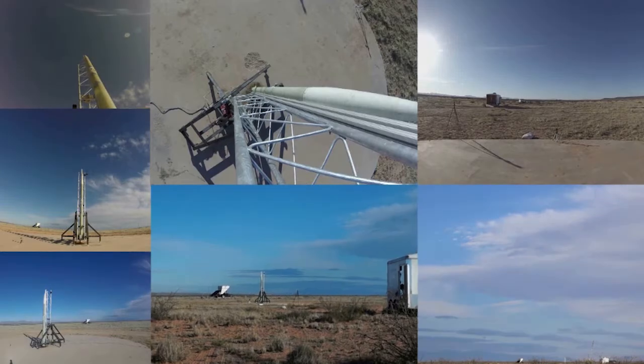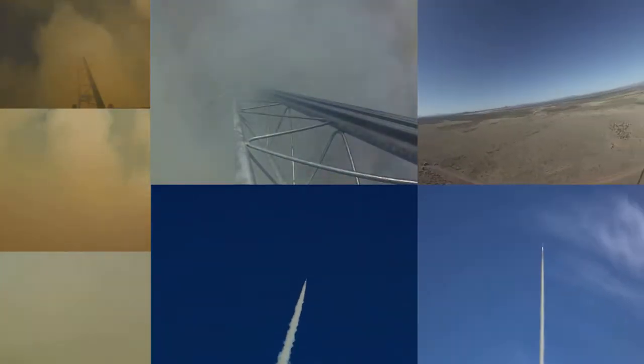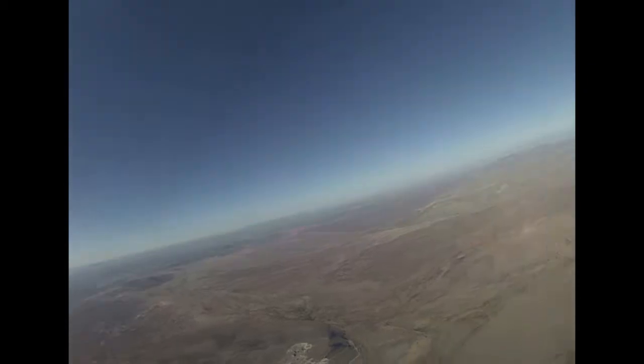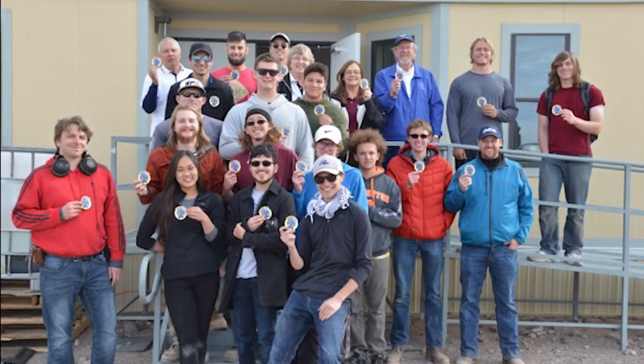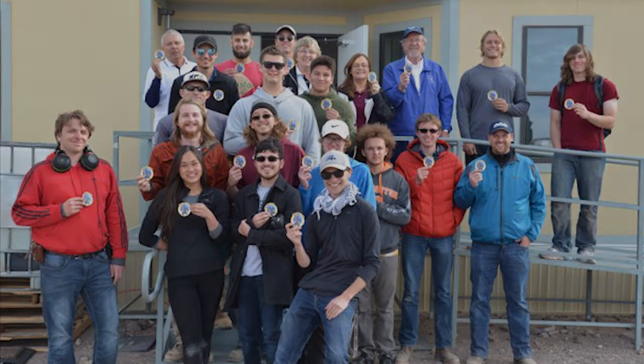New Mexico Tech students have competed in the Experimental Sounding Rocket Association competition, and in 2014, the New Mexico Tech team won the altitude competition in Green River, Utah. Now this team is focused on supporting White Sands Research and Developers, a small business in Las Cruces, to develop rockets and payloads.